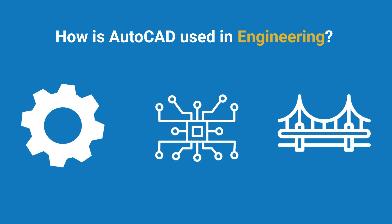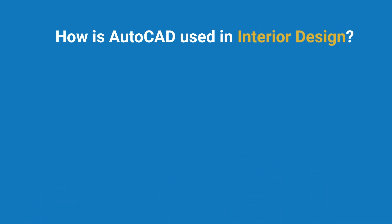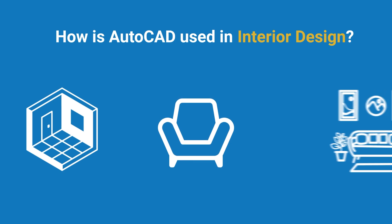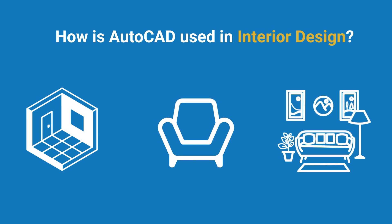Moving on to the next industry: interior design. Interior designers rely on AutoCAD to plan layouts, design furniture, and create detailed room designs. This allows them to experiment with different configurations and materials.